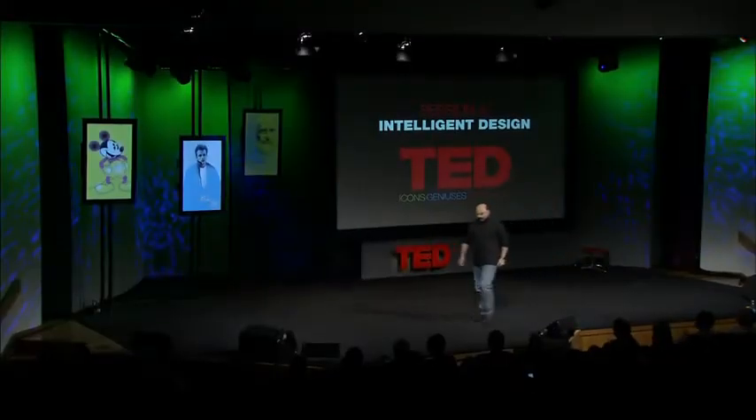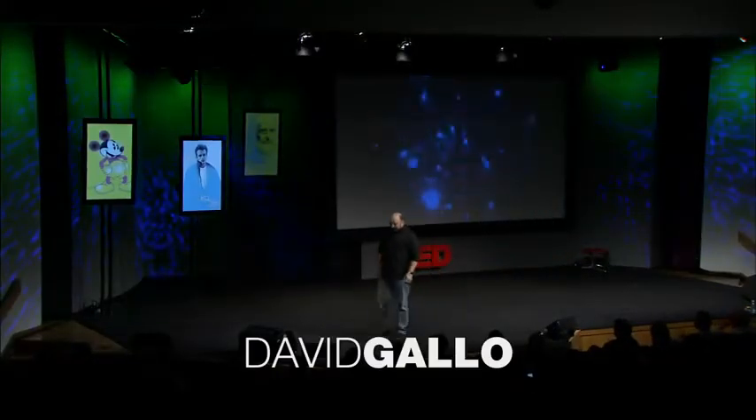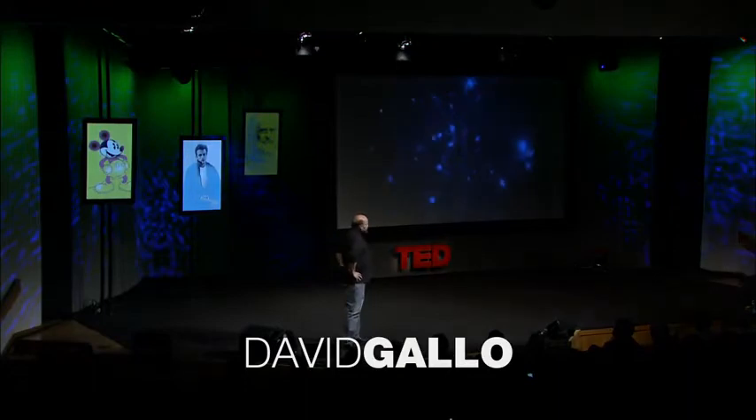We're going to go on a dive to the deep sea, and anyone that's had that lovely opportunity knows that for about two and a half hours on the way down, it's a perfectly positively pitch-black world. And we used to see the most mysterious animals out the window that you couldn't describe, these blinking lights — a world of bioluminescence like fireflies.